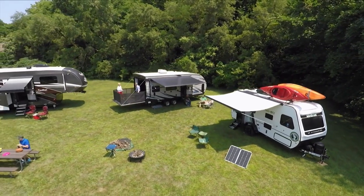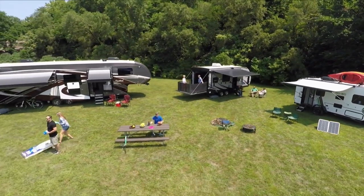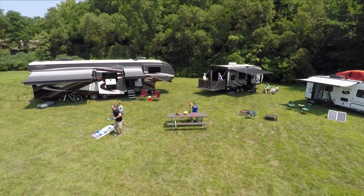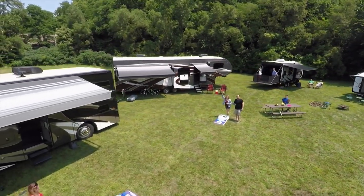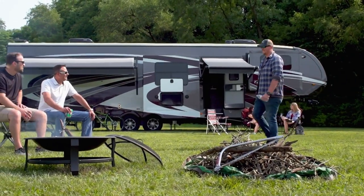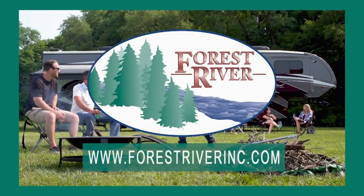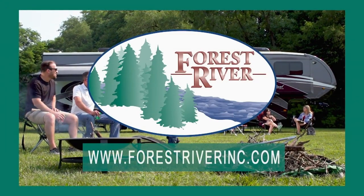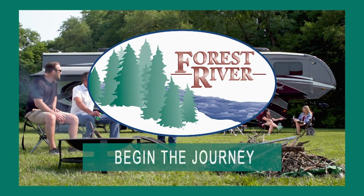From off-the-road adventure camping to luxurious full-time RVing and everything in between, Forest River has the RV to fit your needs, budget, and outdoor lifestyle. To see our full line of trailers and motor homes, visit forestriverinc.com. Forest River — begin the journey.